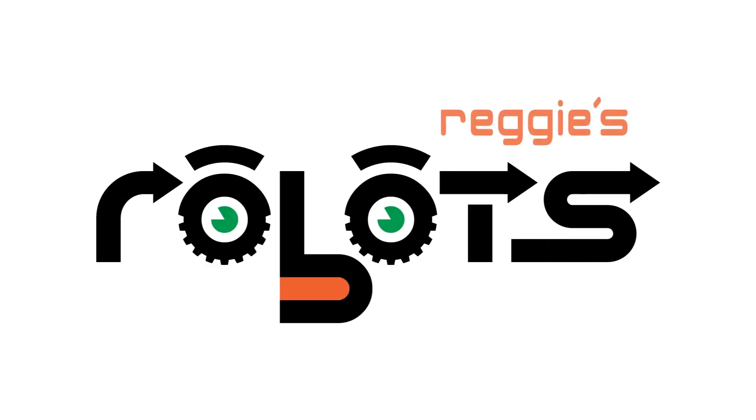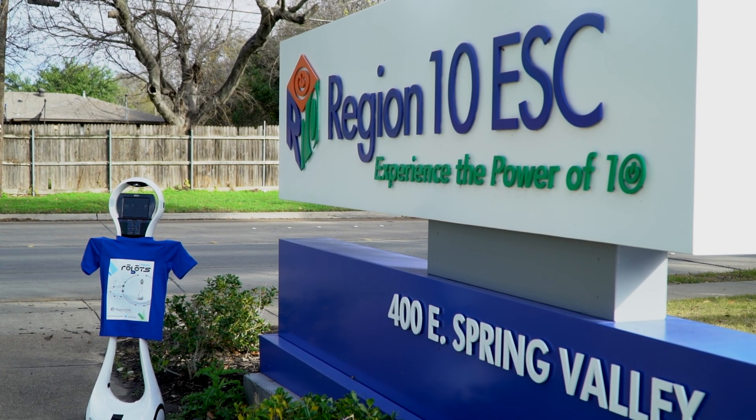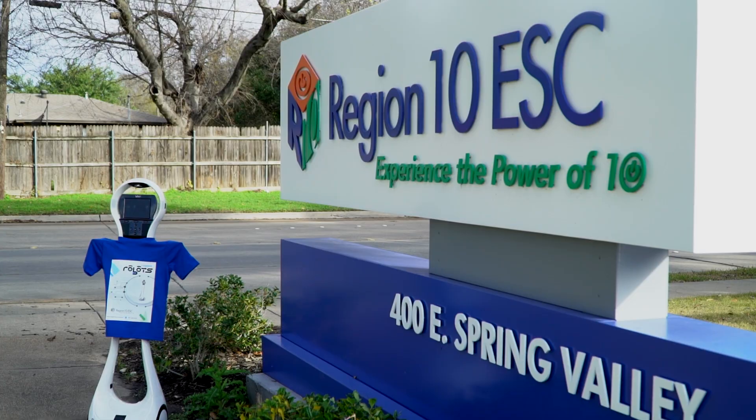Welcome to the Reggie's Robot Program. This program is administered through the Digital Learning Solutions team at Region 10 Education Service Center.